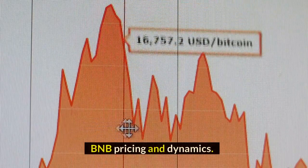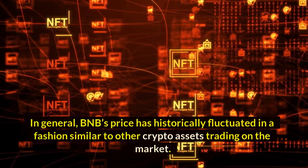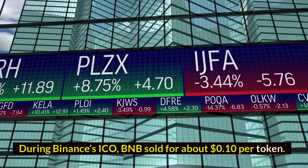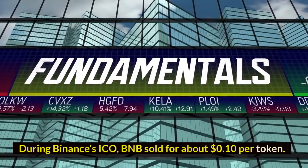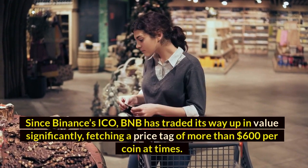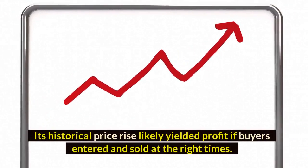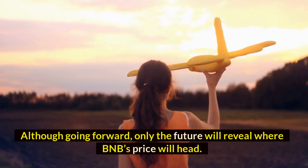BNB pricing and dynamics: In general, BNB price has historically fluctuated in a fashion similar to other crypto assets trading on the market. Binance Coin's market cap has grown over the years, surpassing a valuation of $70 billion. During Binance's ICO, BNB sold for about $0.10 per token. Since then, BNB has traded its way up in value significantly, fetching a price tag of more than $600 per coin at times. Is Binance Coin a good investment? Its historical price rise likely yielded profit if buyers entered and sold at the right times, although only the future will reveal where BNB price will head.